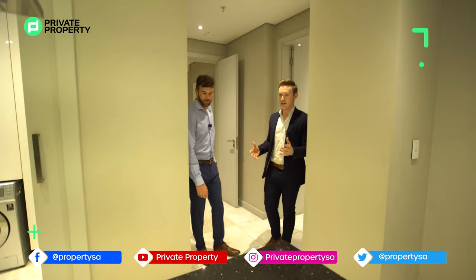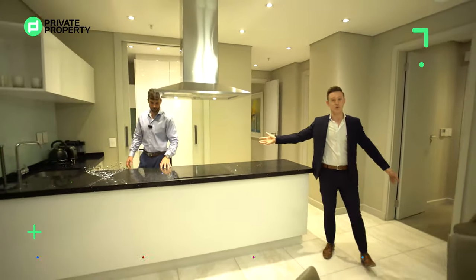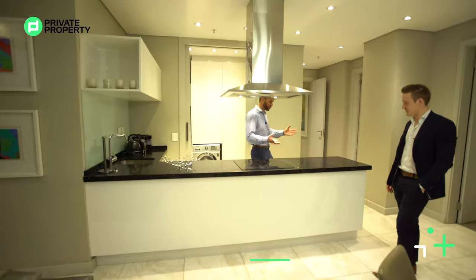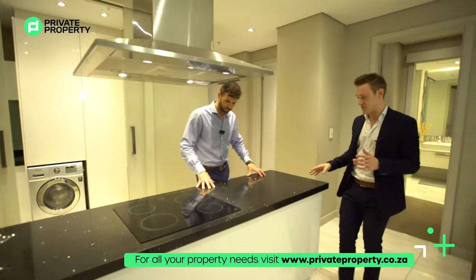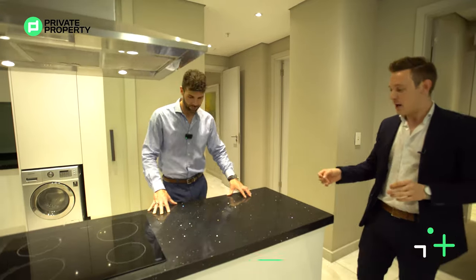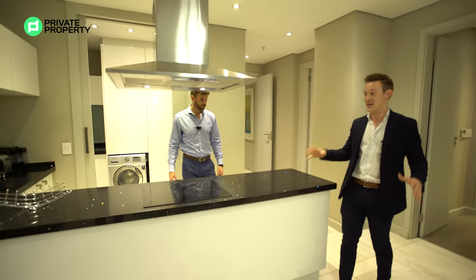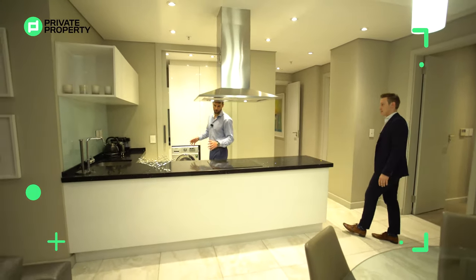From here we flow seamlessly out into this beautiful living room with an open-plan arrangement. The first thing you walk into is the kitchen — and I love the countertop. It's not marble — what kind of top is this? So this is called a black galaxy quartz, and as the sun sets you'll see sparkles of blues, greens, and reds come through it. It's quite original — I actually have not seen a penthouse in Sandton with this type of finish, so it's pretty unique.